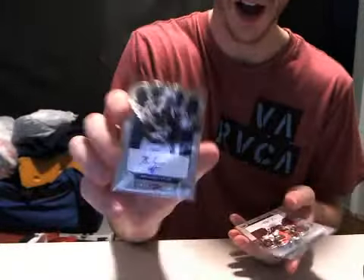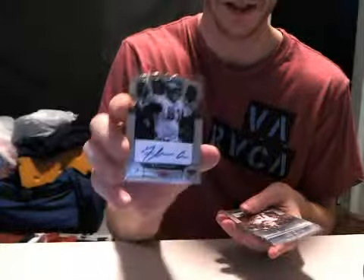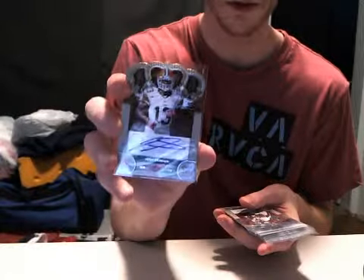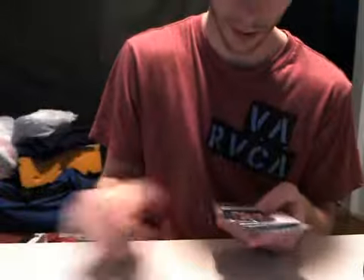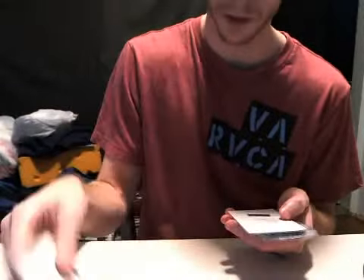Now onto the autographs — the rookie autographs, the base parallels. These are all out of 245. We got Brandon Taylor, Vontaze Burfecht, Fletcher Cox, Josh Gordon, Jarrell Robinson, Devin Still, Whitney Mursilis, Cyrus Gray, Josh Gordon again, David DiCastro, Case Keenum, Tishon Martin, Ron L. Lewis, and Mark Barron.